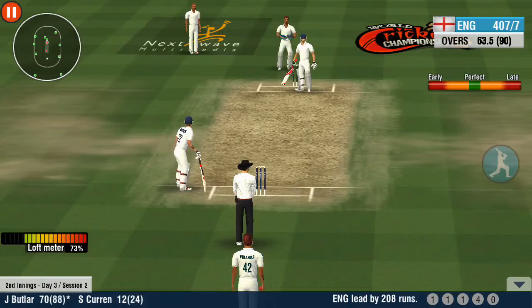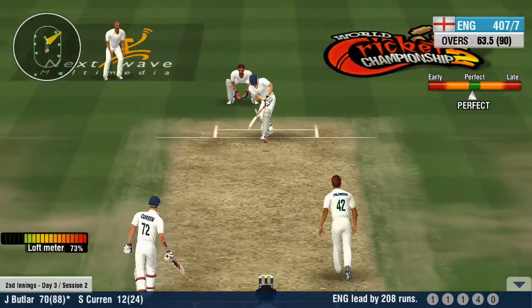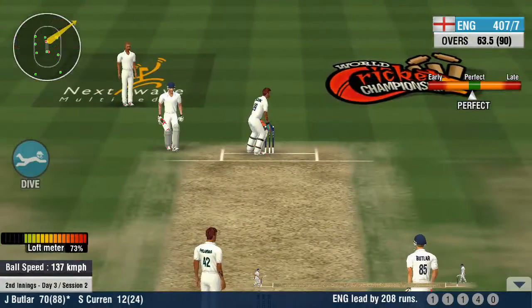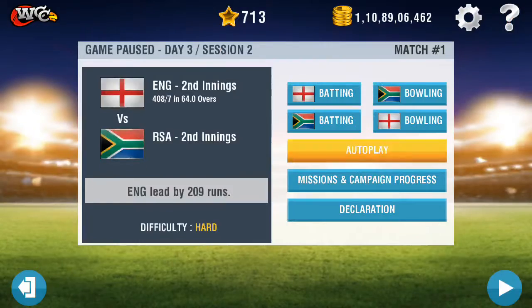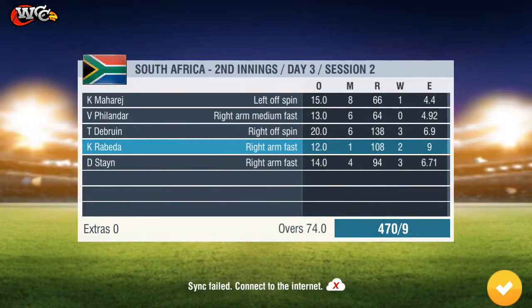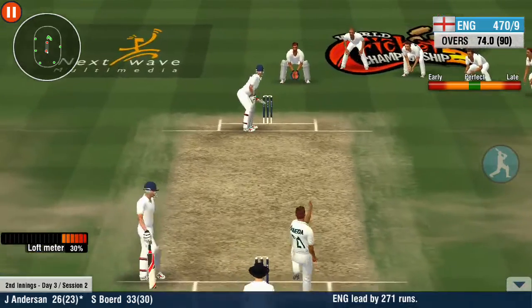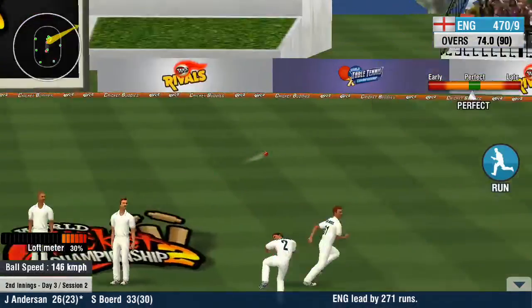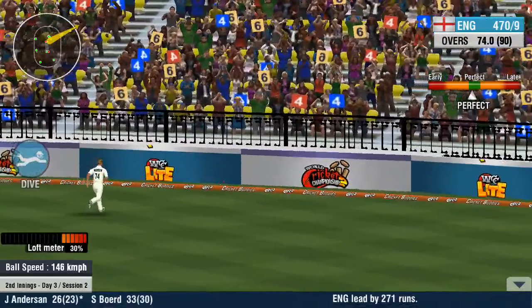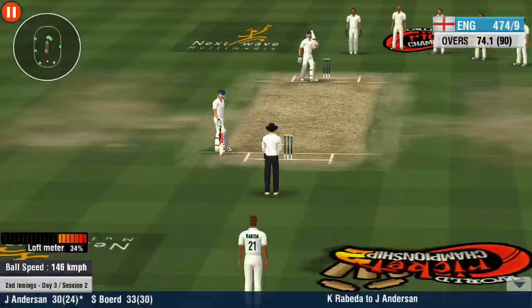A good length from the bowler — that's a fine delivery. He had less than a second to throw himself in front, and he makes it. What a save! Nice work to bring up the 50 partnership in this innings.